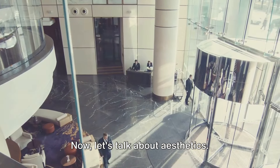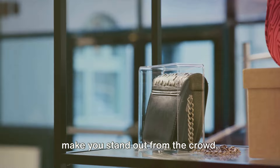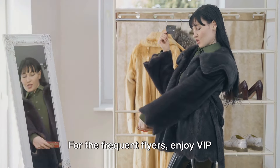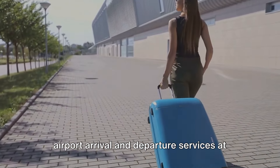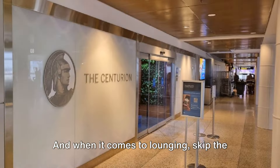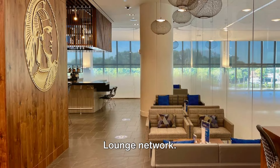Now let's talk about aesthetics. The Black Card offers unique designs to make you stand out from the crowd, including a wearable card designed by Prada. For the frequent flyers, enjoy VIP airport arrival and departure services at select airports. Save time by letting Amex handle your travel details on eligible flights. And when it comes to lounging, skip the line with the expansion of the Centurion Lounge Network.